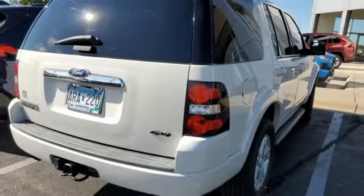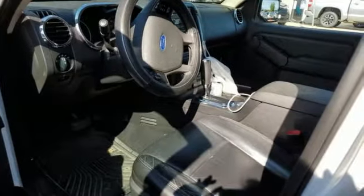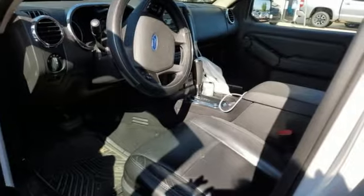Built on tradition, built to last, Ford. They say a journey of a thousand miles begins with one step. In this case, it begins with a test drive. Start your next adventure today.